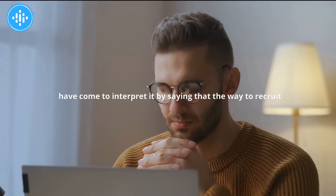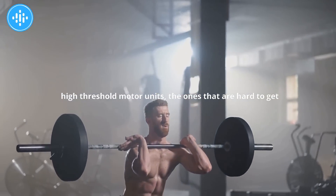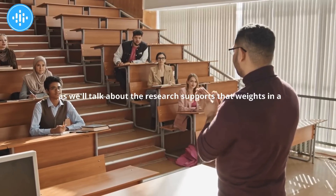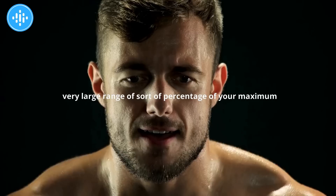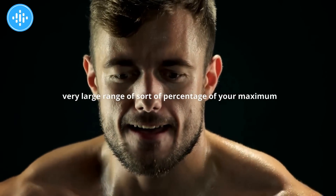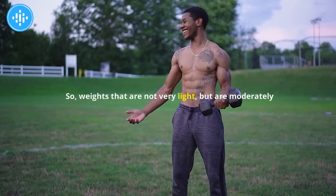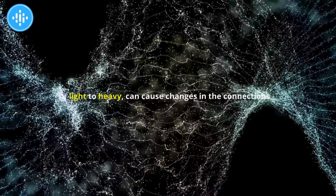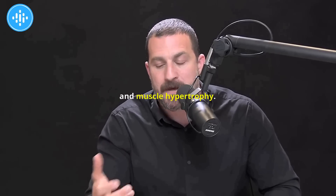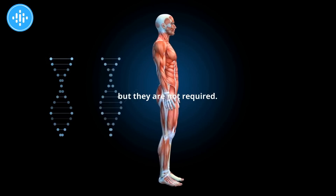This process has been badly misunderstood in online weight training, bodybuilding, and even sports physiology literature. The Henneman size principle is foundational within muscle physiology, but many people interpret it by saying the way to recruit high threshold motor units — the hard-to-reach ones — is to just use heavy weights. That's actually not the case. Heavy weights can help build muscle and strength, but they are not required.